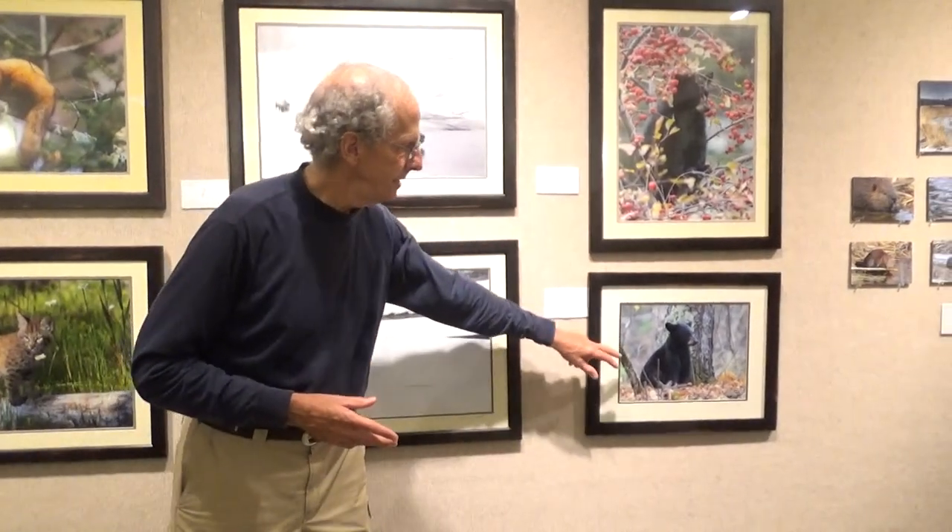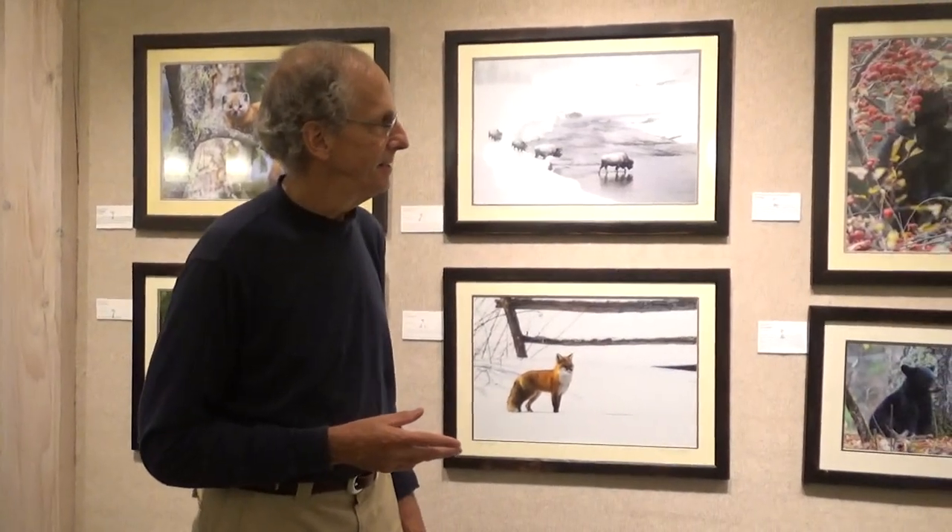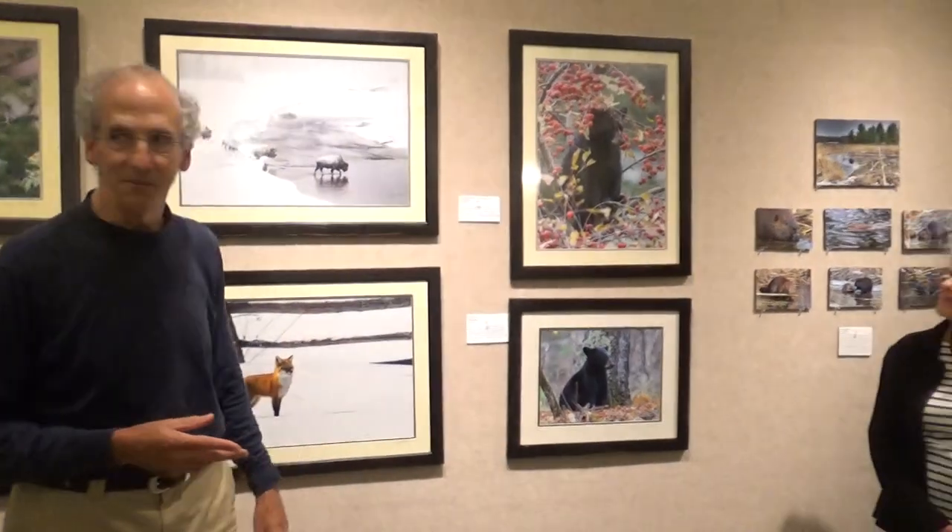These are the Cogswell Road beavers, for those of you who live here in town. They're unfortunately not here right now because they've been trapped out. But they were just wonderful to see last fall. They get particularly industrious in October and November when they're storing up food for the winter. Every time I would drive by in November they were out during the day — there were two parents and two kids, and you can see the difference in size. And they ignored me; I'd be sitting in my car and they would just ignore people.